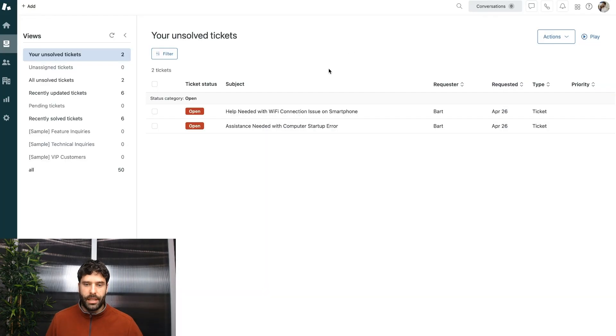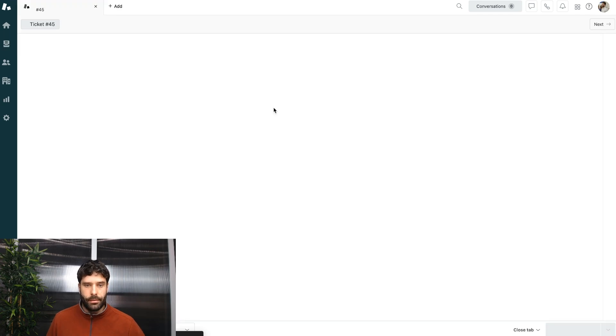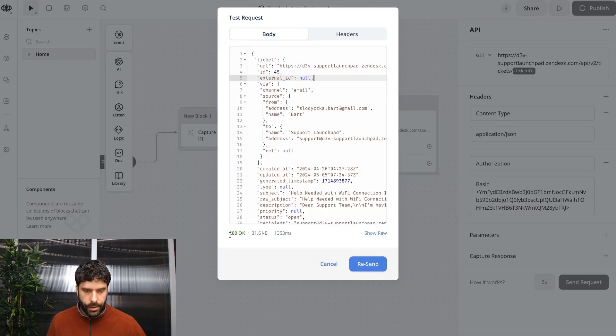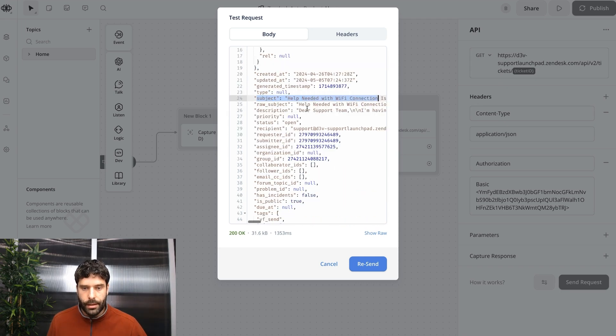Let's give it a go. Hit send request, choose a random ticket from Zendesk, copy the ticket ID, paste it in, and click generate. This was a successful call. We can see that we have a ticket object returned with a bunch of ticket information, including the ID, the channel, the customer's email address, the customer's name, the ticket subject, and the ticket description — which is that first comment from the customer.